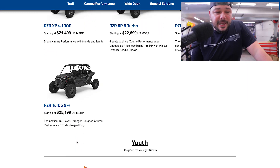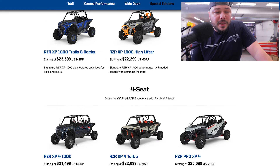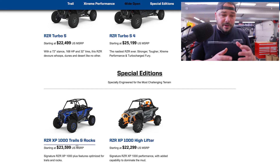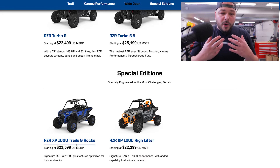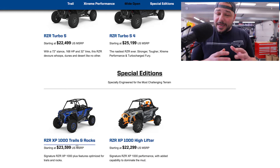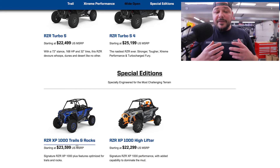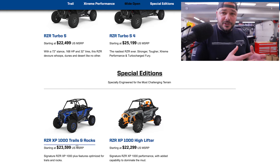They also have the RZR 170 available as well. You do have options when you purchase the vehicle, depending on your lender or if you're paying cash. More than likely, if you are working with a Polaris dealer that specializes or has an abundance of RZRs — which my local dealerships do — if you're buying a new one, you can try to broker a deal on parts as well.